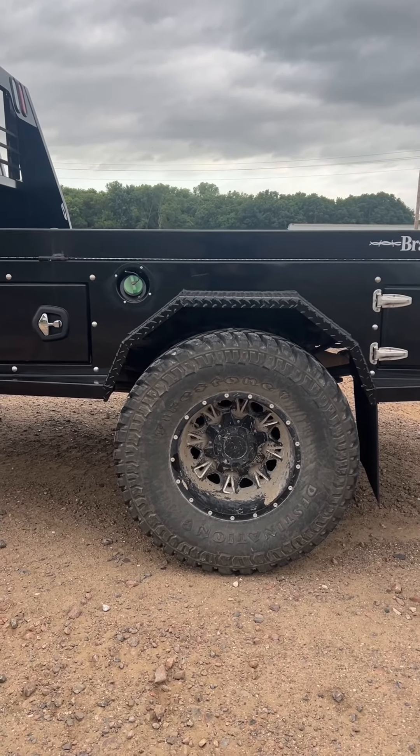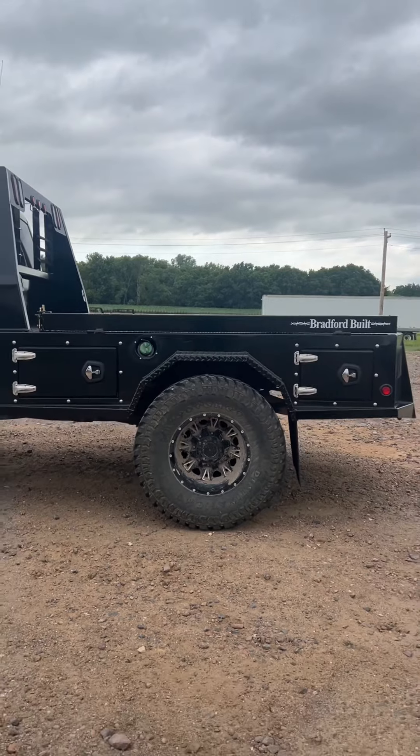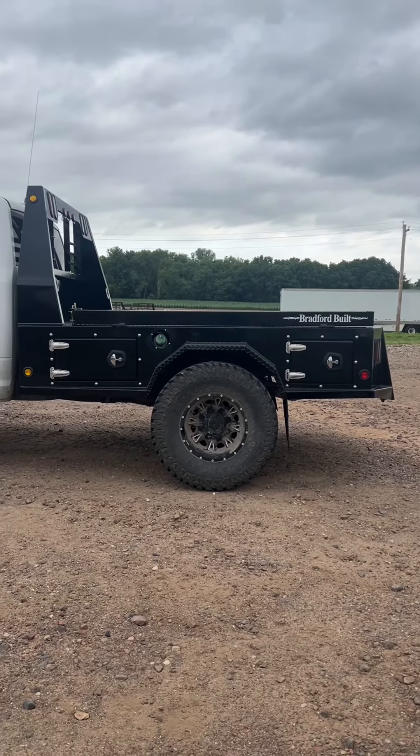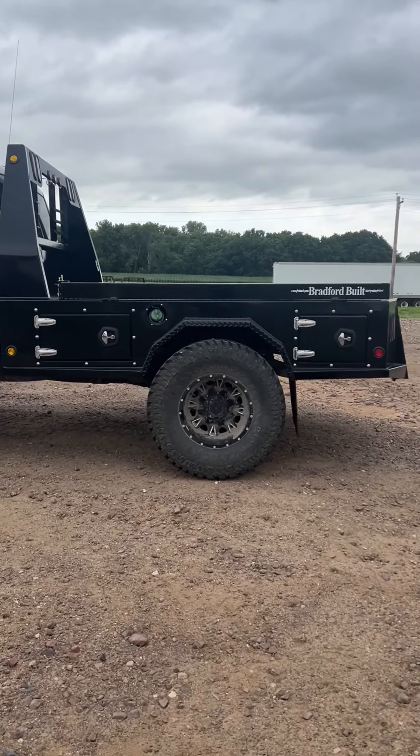Hopping on to answer a couple of questions on our step side beds. We just installed this step side dually long bed on a 2012 Ram today.